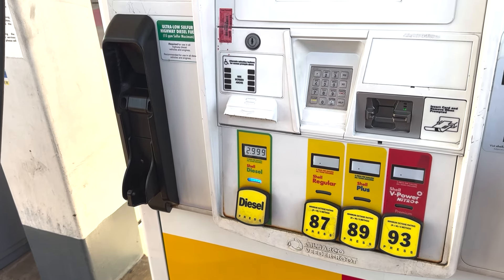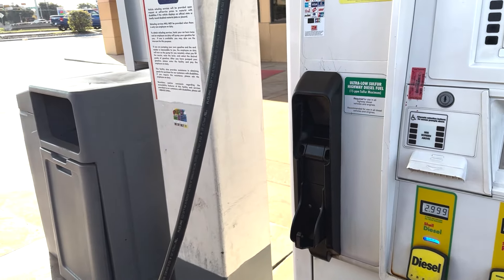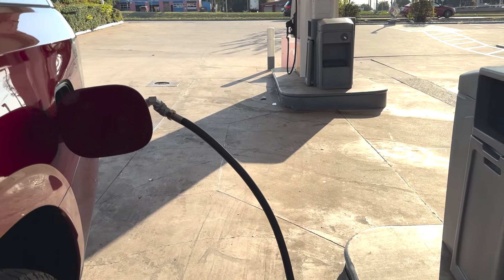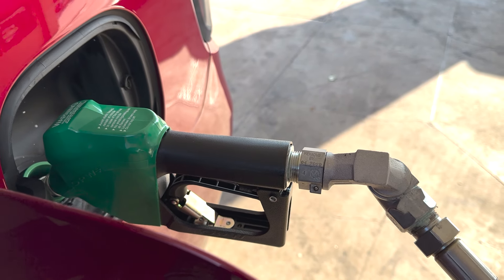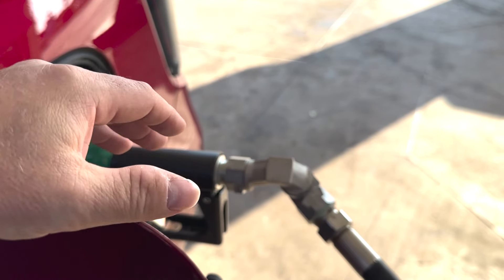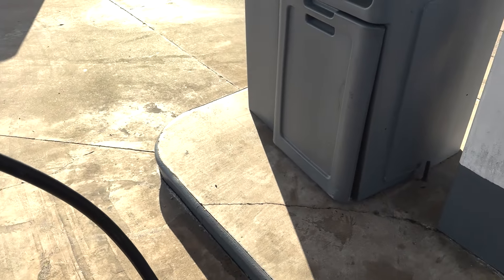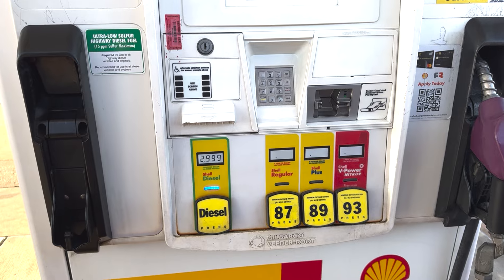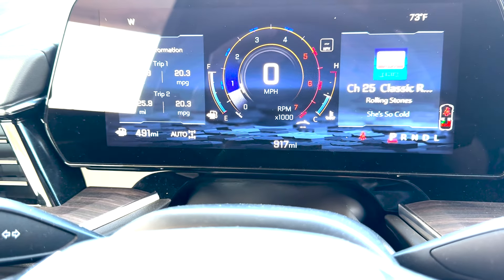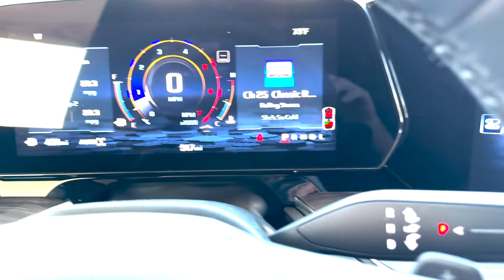People tend to stress about filling up with diesel — it's not a big deal. New gas pumps like this Shell right here have clean nozzles and a clean pump; it doesn't stink. It's not like the old farm gas stations covered in grime. So it's not a bad experience. It's just people tend to forget about it. And look — it's three dollars a gallon, so it's not that expensive either. After filling up it shows 20 miles per gallon and 325 miles of range.